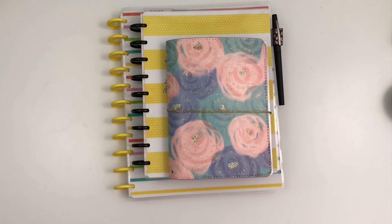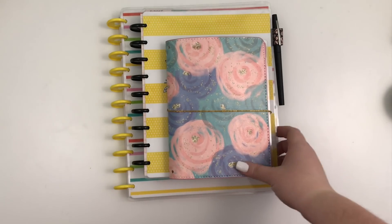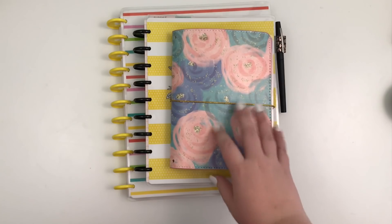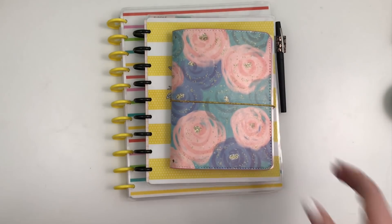Hey guys, it's Heather from KelleVaPlan and today I'm flipping through all of the planners that I used in March. I'm super excited to review the month with you guys and talk about my planners and how they worked for me.